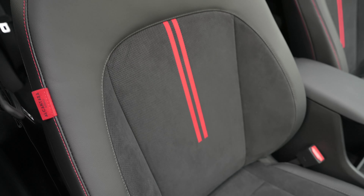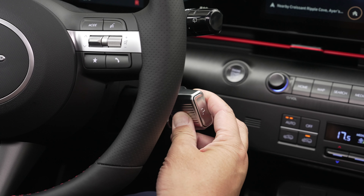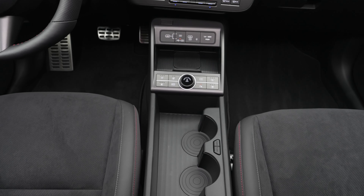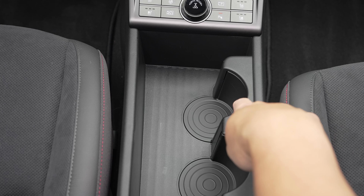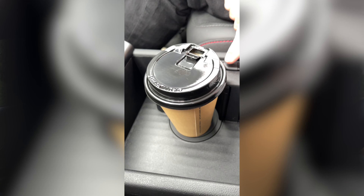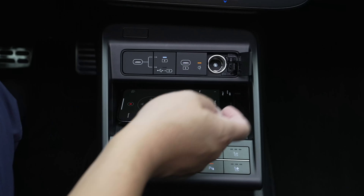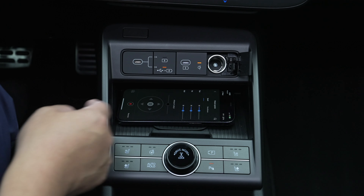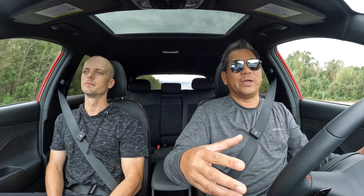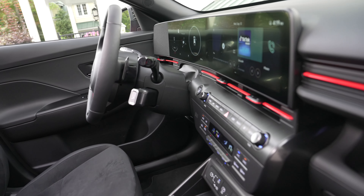They've also changed the shifter — it's shift-by-wire now on the column, and what that's allowing is way more openness in this center area. You have this big trough, rotating cup holders — really cool. There are USB-C ports, and one thing I've never seen before: you have two USB-Cs up front, and the one on the left, you can press the button and select it to be purely power-only or power and data transfer, to use for CarPlay for instance.